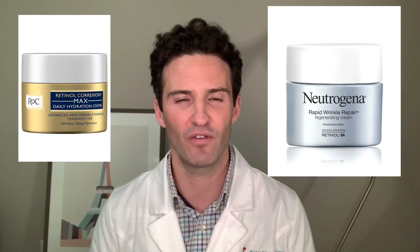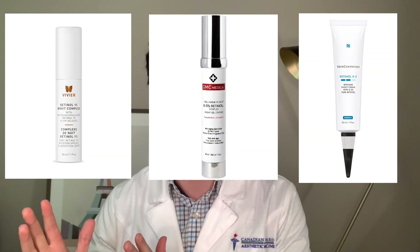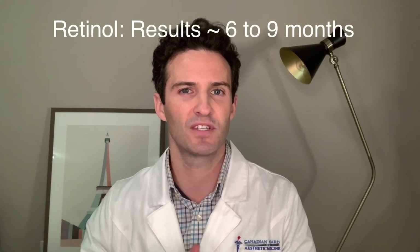Retinol is always over-the-counter. It's about one one-hundredth as potent as your prescription strength. There are medical grade products in this line, but they aren't quite prescription strength — they're considered medical grade because they usually introduce another ingredient that helps your body absorb the product a little quicker. Your body requires an enzyme that helps break it down before it becomes retinoic acid, so you're usually expected to see effects anywhere from six to nine months after using this product regularly.